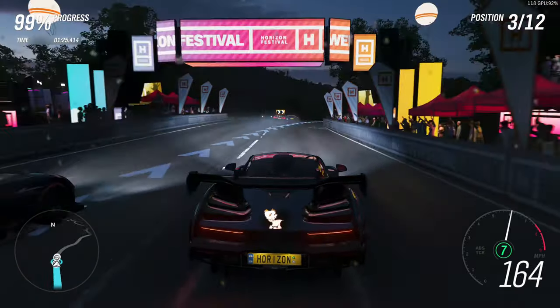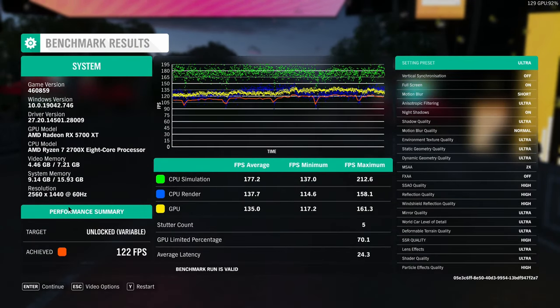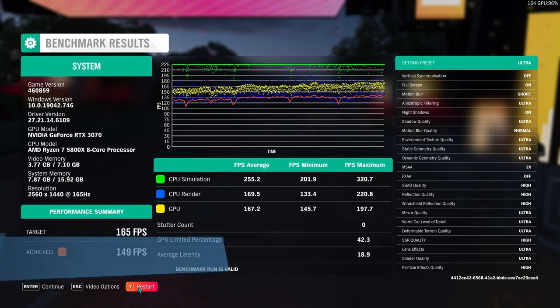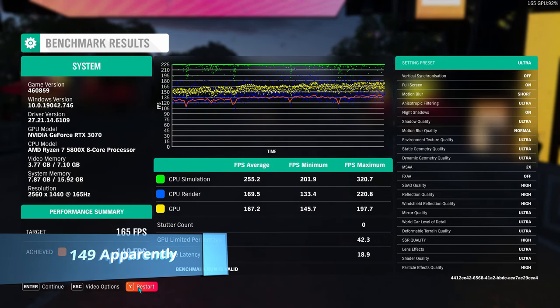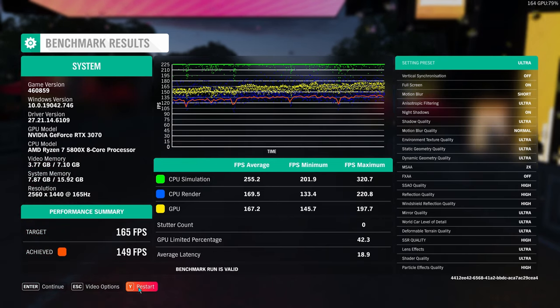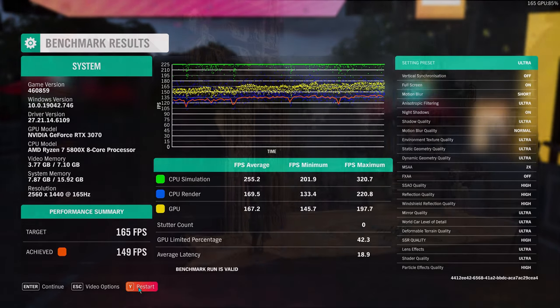First up is Forza Horizon 4. At 1440p Ultra settings, we saw an average of 120fps from my old custom PC — a very impressive result considering the relative lack of power compared to the pre-built. However, on the pre-built, we saw an impressive 159fps. At 1440p, that's a score I'm very happy with. If that seems like not much of a jump, it's because the game seems to be better optimised for AMD hardware. So although 29 extra FPS is nothing to scoff at, it's not the at least 2x jump I would like.